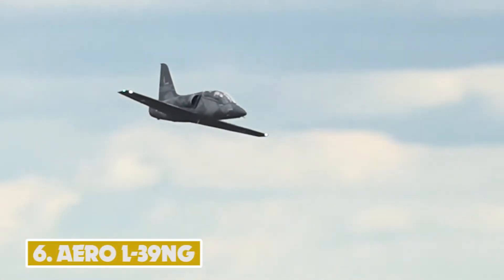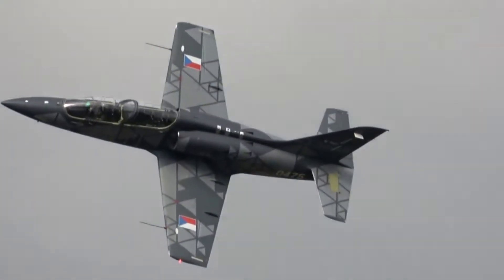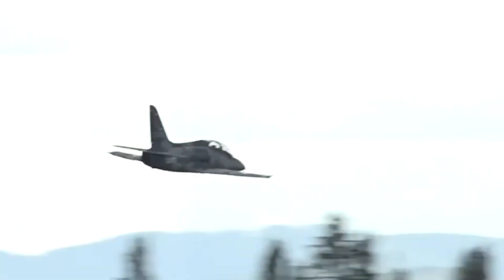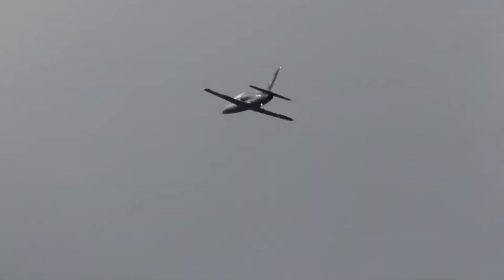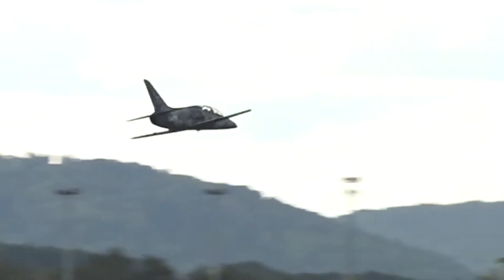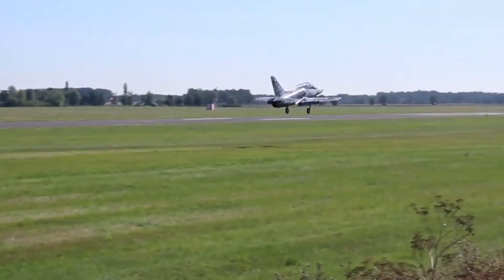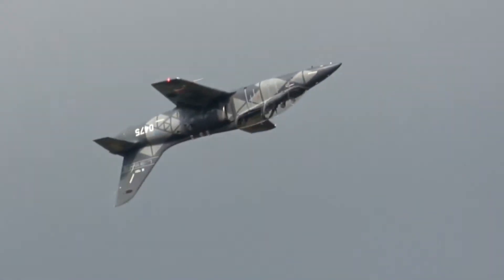Number 6: AERO L-39NG. Based on the L-39 Albatross, the AERO L-39NG is a new trainer and light attack aircraft designed by Aero Vodochody, mainly for the Czech Air Force. The plane took to the skies for the first time in December 2018. It performs basic and advanced flight instruction, light combat, close air support, counterinsurgency, and reconnaissance tasks. It has five external hardpoints that can carry a gun pod, air-to-air missiles, guided and unguided rockets, and bombs weighing up to 1,640 kg. The F124 turbofan engine provides a thrust rating of 16.87 kN, enabling a maximum speed of 780 kmph and a range of 2,130 km.